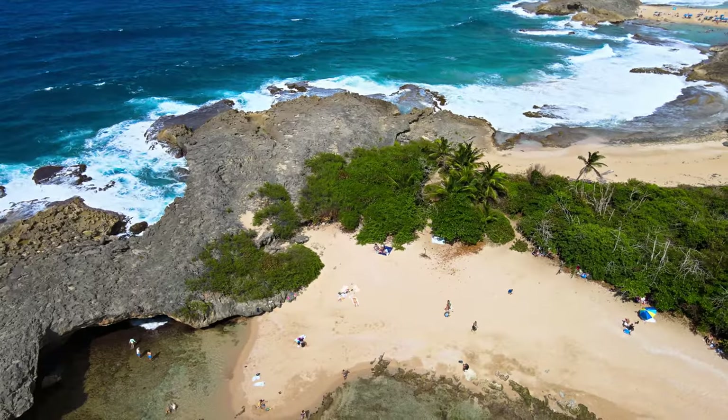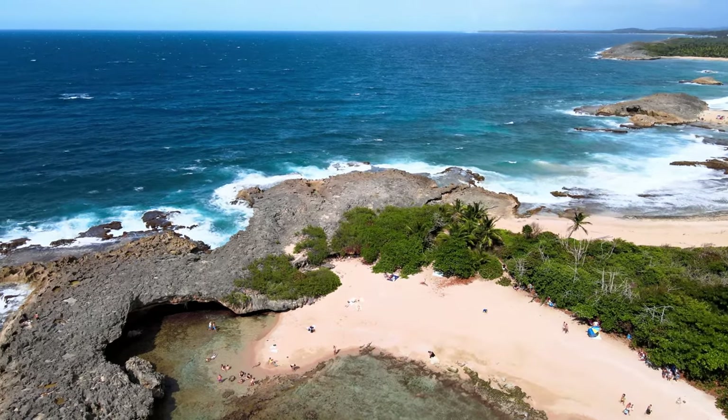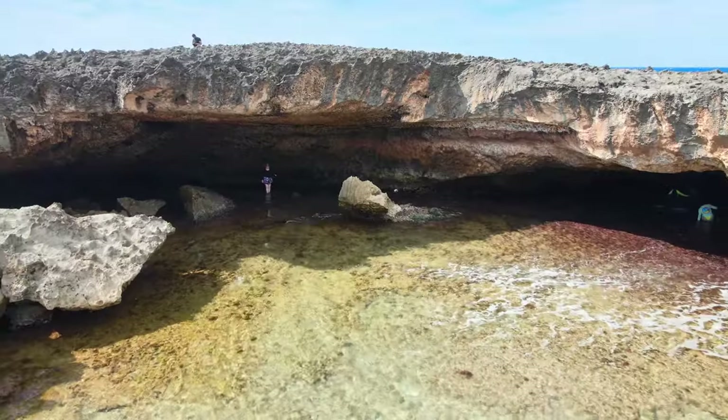If you want to enter the cave, it's a good idea to check a tide forecast before you go and make sure you'll be there at low tide. Also, make sure you bring water and a hat for the hike.